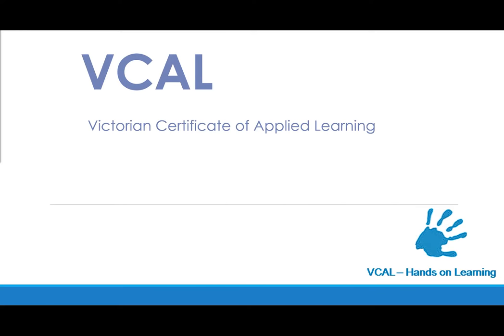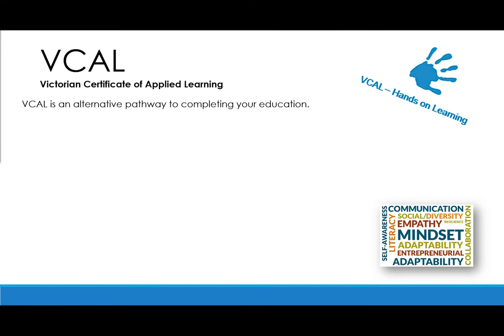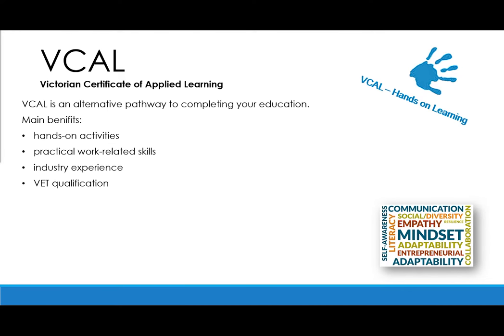VCAL is an alternative pathway to completing your senior education. One of the main benefits of VCAL is its emphasis on practical work-related skills, with two of the four VCAL strands focusing on providing practical work and industry experience. Students focus on a specific industry through completion of a VET qualification. The VCAL provides students with an opportunity to develop employability skills, which can be used as a pathway into further education, training, employment, apprenticeships, or traineeships. Although VCAL does not meet the immediate entry requirements for university, it can open up pathways to tertiary study at a later stage.